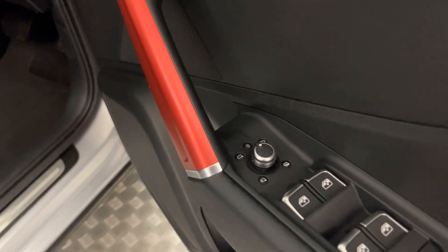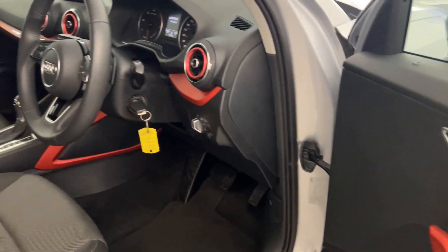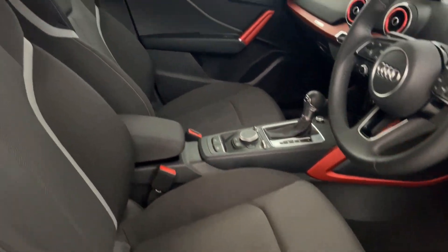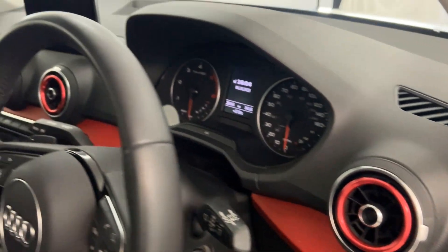You've got electric windows all around, electrically adjustable, heated and folding door mirrors. We have a full cloth interior which is in nice condition, along with a multi-function steering wheel and a nice red trim all around.